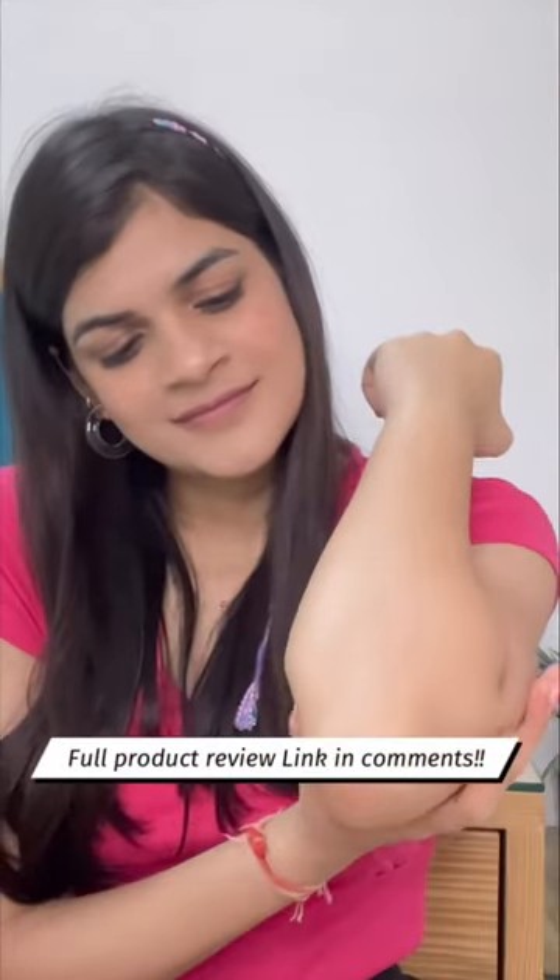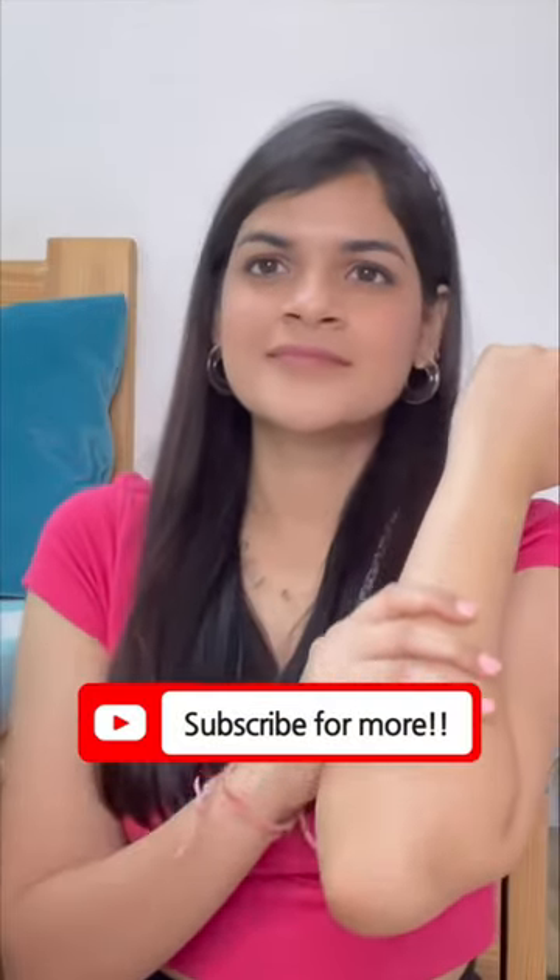I personally give this product a thumbs up. Do try it out for yourself and let me know in the comment section if you like it or not. Subscribe to my channel for more such videos.